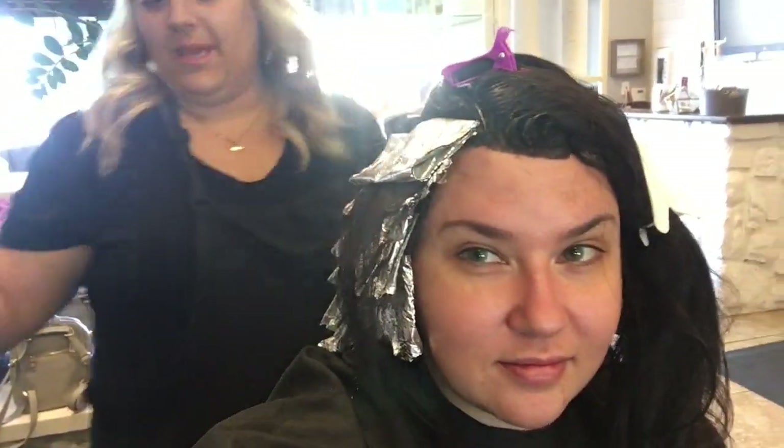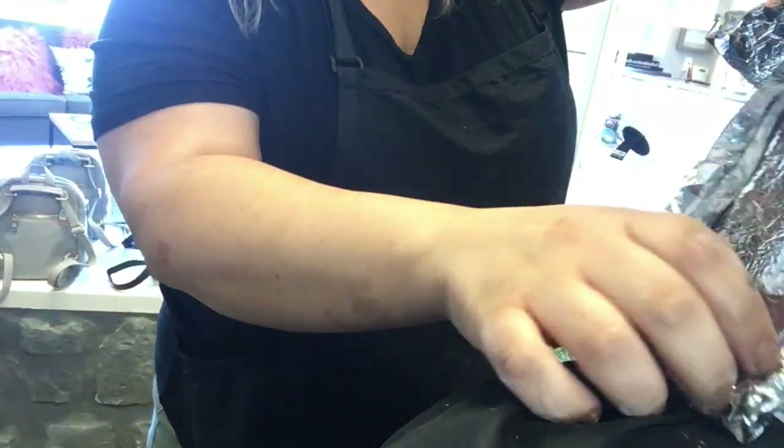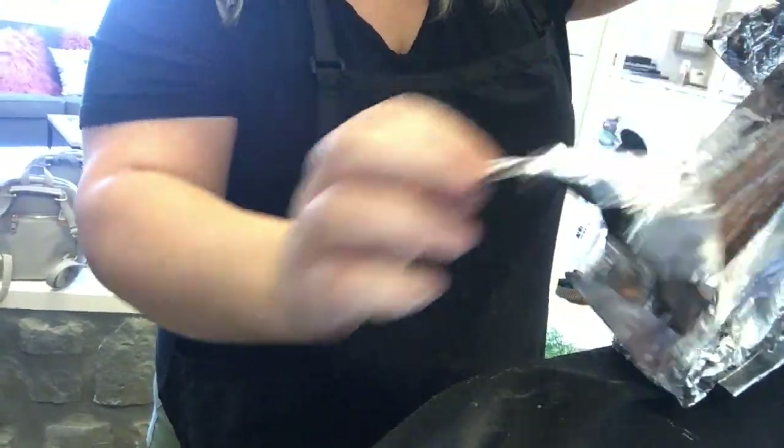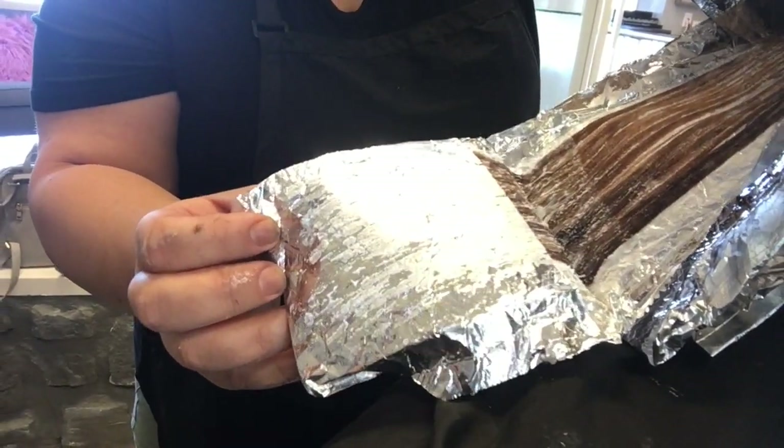Okay guys, so we are about the halfway point. The bleach is in. How do you think it's going, Allie? Pretty good - you guys want to peek and see? We're getting there. We're at gold right now. We have a long way to go from basically jet black to platinum. But let me show you guys - we're going to be using Guy Tang. Allie is going to be using Guy Tang and stuff.